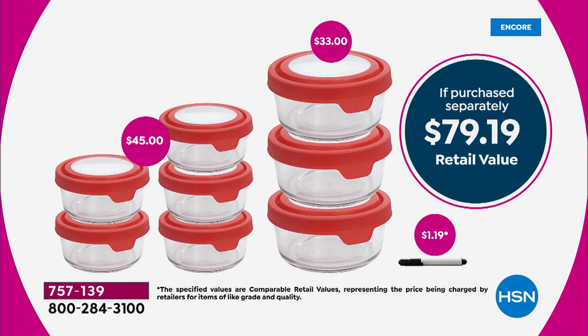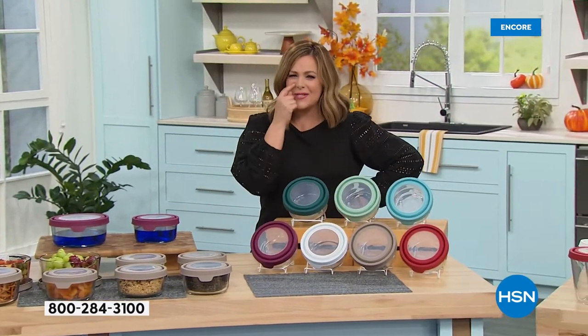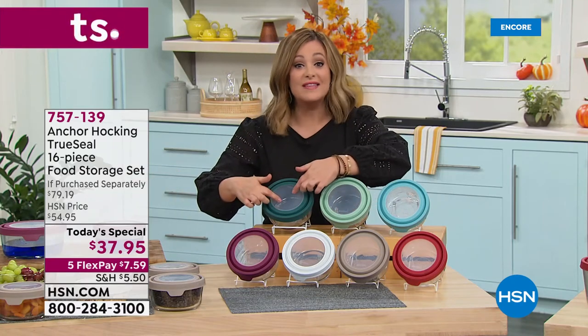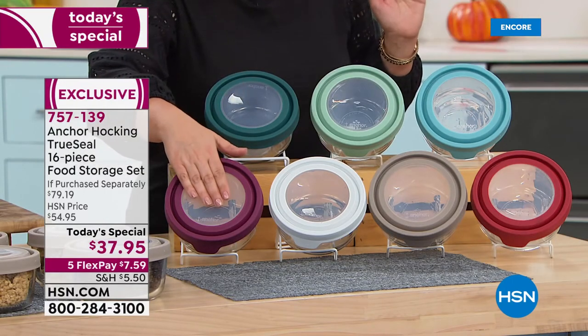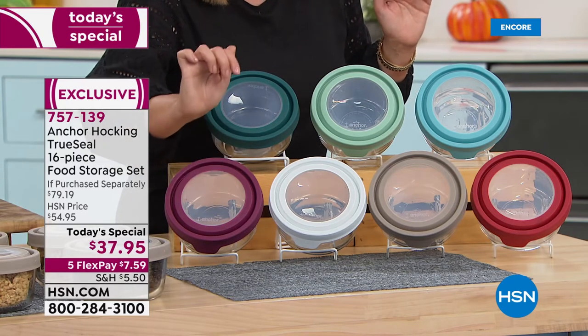The dry erase marker is a fun little add-on — we've all been there wondering when we cooked something, how long it's been in the fridge. Just write the date, or write whose lunch it is: 'This is for Liam, this is for grandma.' You can write whose lunch it is. Choose your color today on your 16-piece set — plum is very popular right now, unexpected and autumnal.